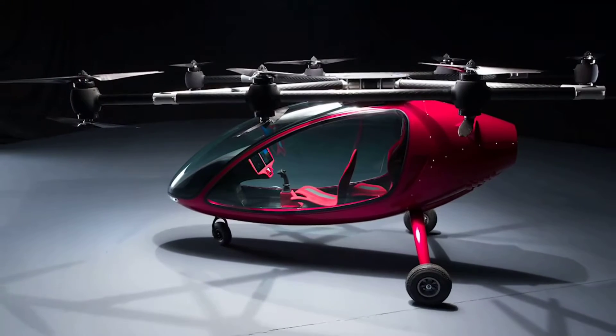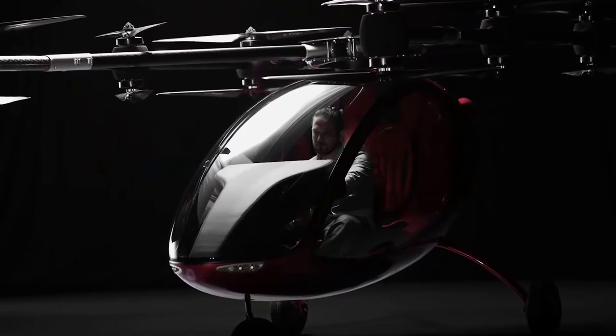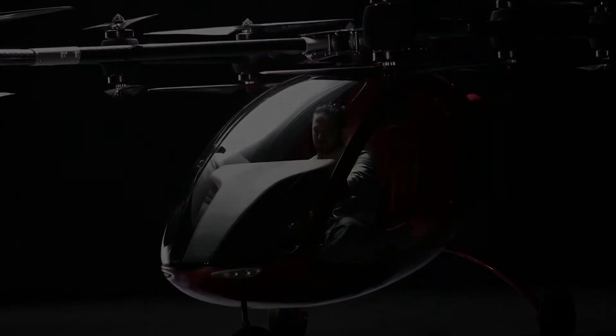Elroy was specifically designed with wide cabin glass for optimal comfort and a 360-degree surround view for a unique travel experience.